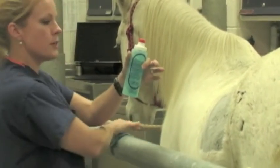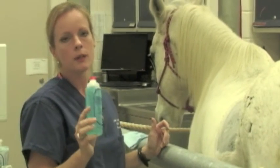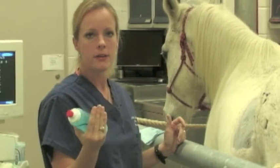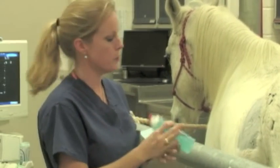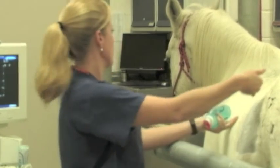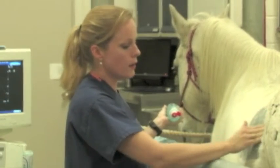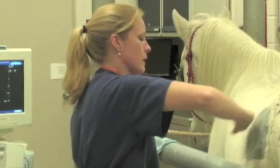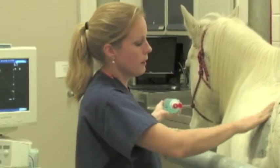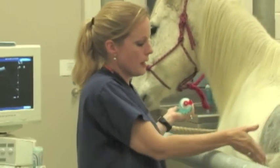This is ultrasound gel. You have to have some kind of coupling agent to allow the sound waves created by the machine to pass through that tiny thin layer of air between the transducer and your patient — that's what the gel is for. When I'm preparing him, I'm applying the gel in the direction of the hair to avoid trapping even the tiniest particles of air underneath the remaining hair.